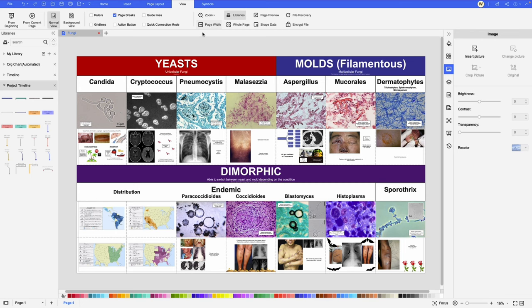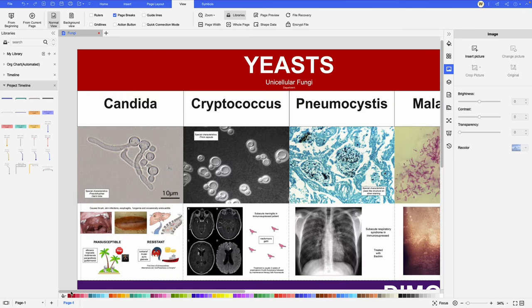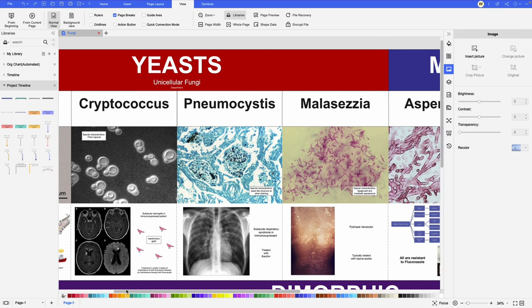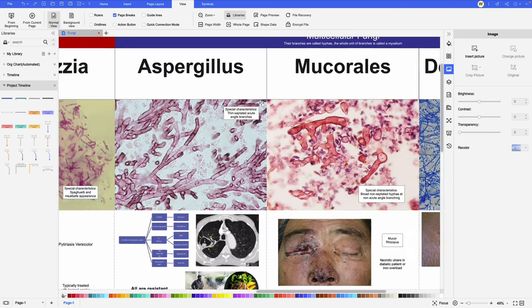As I was saying, I used an application called Idramax to make the diagram about fungal infections. And as you can see, I was able to include a ton of information in the graph.